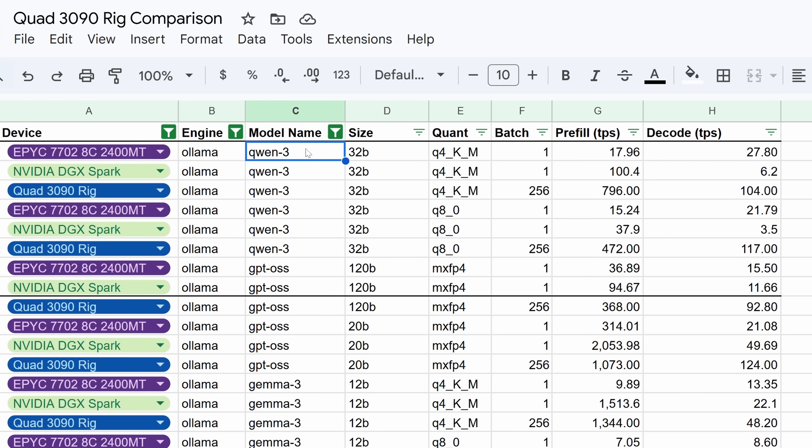If you're looking at Qwen 3, I was running the A3B — I think that's what they were running and I would run that regardless. The 7702 gets 27.8 tokens per second versus the DGX Spark's 6.2. That's crazy. The DGX Spark has 256 gigabytes per second max theoretical bandwidth; this system has 205. This is running 2400 speed RAM, so in all reality probably 156 gigabytes per second would be the max I'd get out of the system. So possibly there's some stuff that needs to be optimized on the DGX Spark.